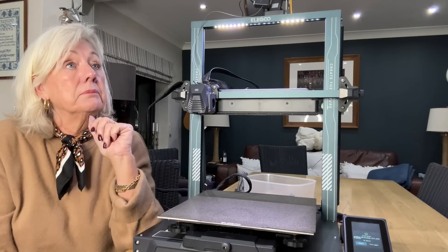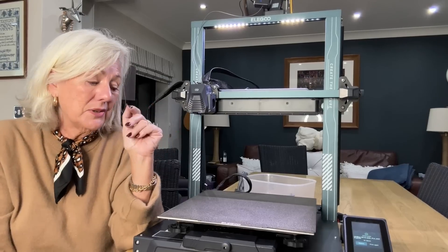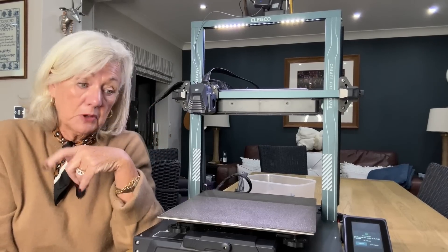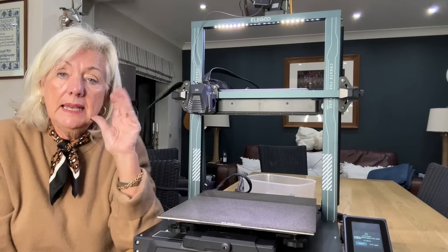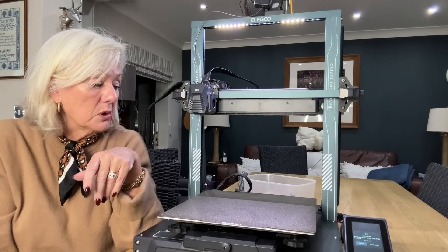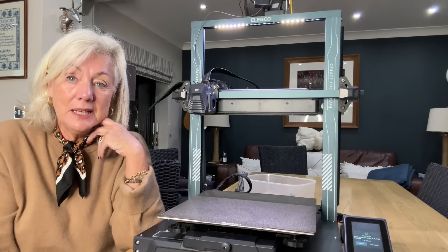That took 46 minutes — 46 minutes to make that. So you just do it and go and do something else; in my case, I'm cooking the dinner. It's marvellous. All the information will be in the description box, and I'll see you really soon. Thanks for watching. Bye!